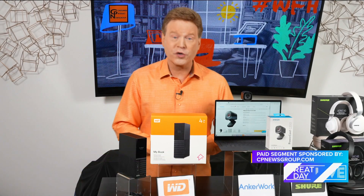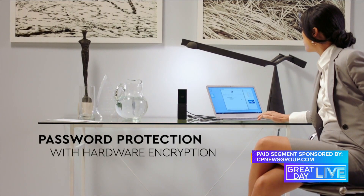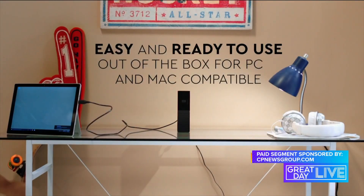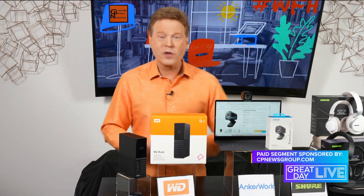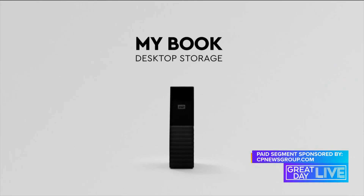The MyBook, priced starting just under $95, also features built-in hardware encryption with password protection to keep your content private and safe. It's ready to use right out of the box and includes all software needed to transfer and safely save your work and personal memories.